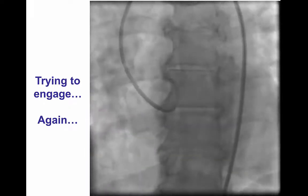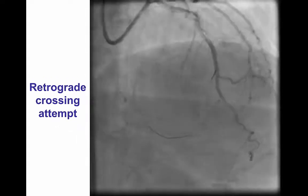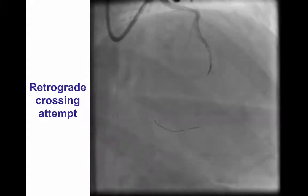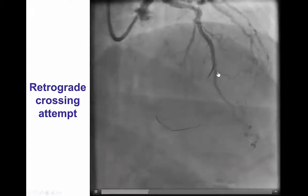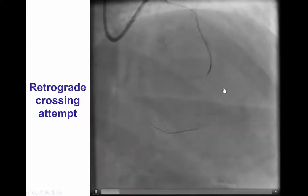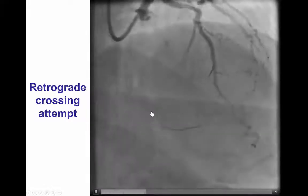We then came back to attempts to engage the vessel and encountered the same problems. We tried the same guide catheters including the RCB, but were unable to engage the vessel. After several attempts, we decided to try retrograde crossing. However, after surfing both the first large septal as well as the second, third, and fourth septal collaterals, we were unable to get through. It appeared with injections that the collaterals were coming mainly from the epicardial diagonals rather than from the septals.